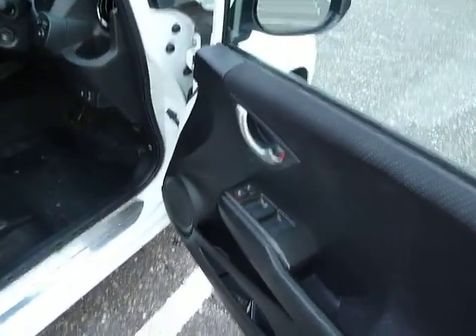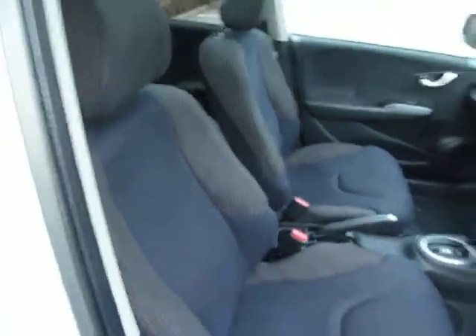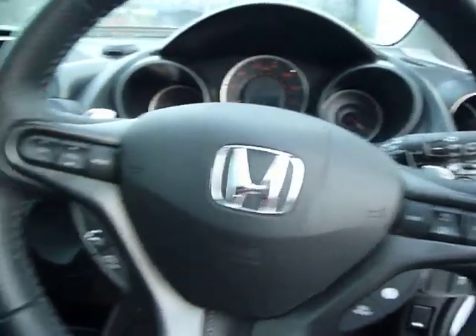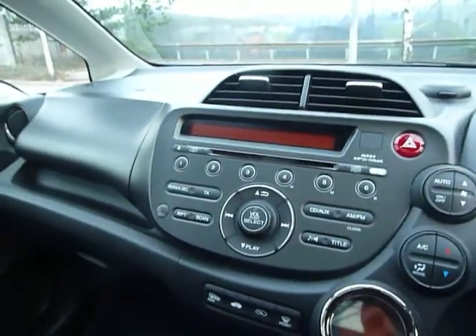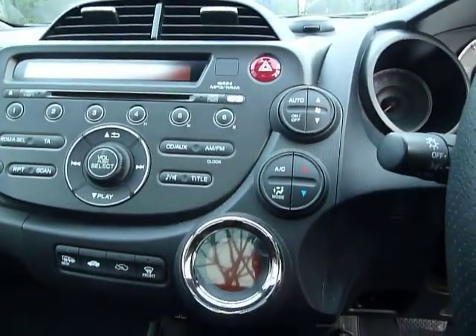You've got electric windows all around, electric heating folding door mirrors, adjustments on the driving seat and all these seats are in cloth. Inside you've got automatic lights, automatic wipers, Bluetooth, cruise control, CD player and radio. And you've also got air conditioning, heating and climate control.